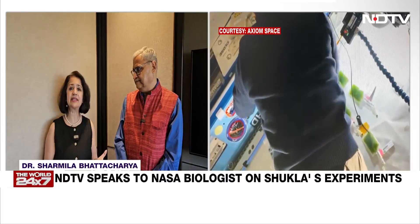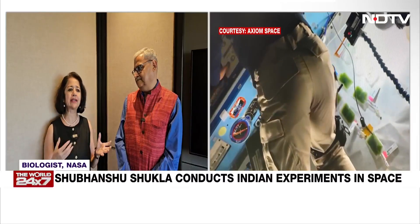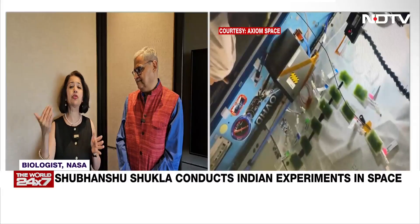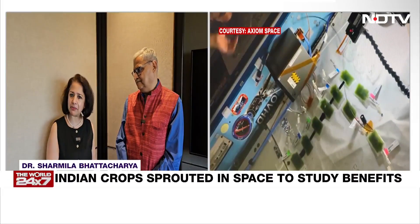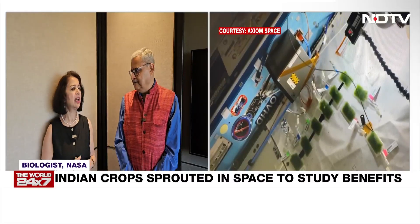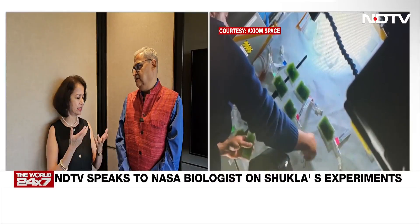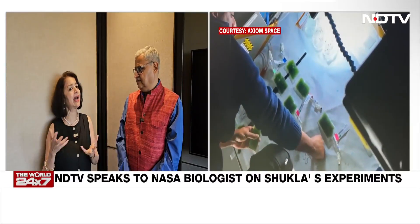There is another experiment that will further look at other crop seeds, expose them to the space environment, then bring them back to Earth and characterize how they grow and germinate. This is something the Americans, the Chinese — who have done it many, many times — as well as NASA and ESA have done earlier.